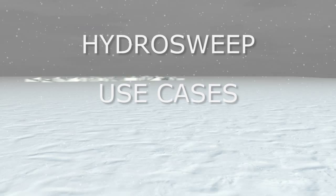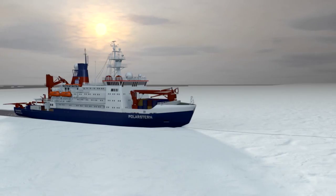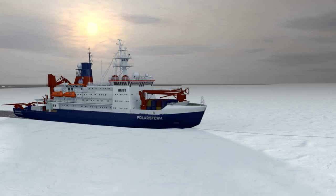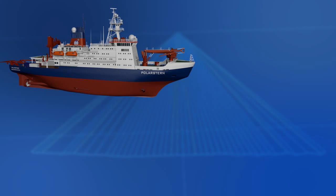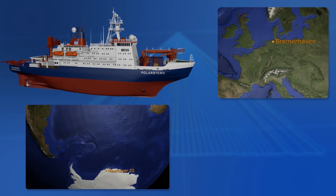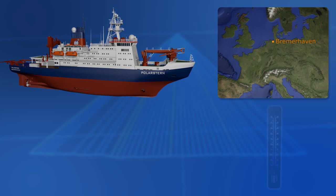The Polarstern, Germany's largest research vessel and a very powerful icebreaker, is making its way through the ice. The polar research vessel of the Alfred Wegener Institute for Polar and Marine Research in Bremerhaven is operational at outside temperatures down to minus 50 degrees Celsius. Besides marine research, it's the main logistical link of the Antarctic research station Neumayer III to the world.